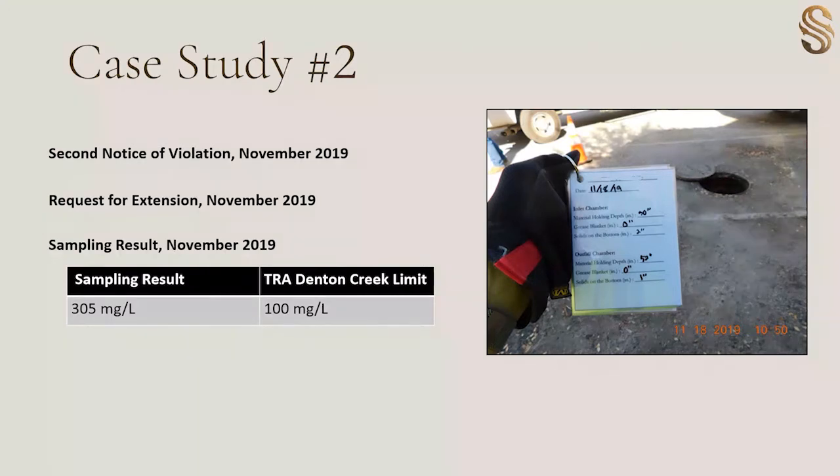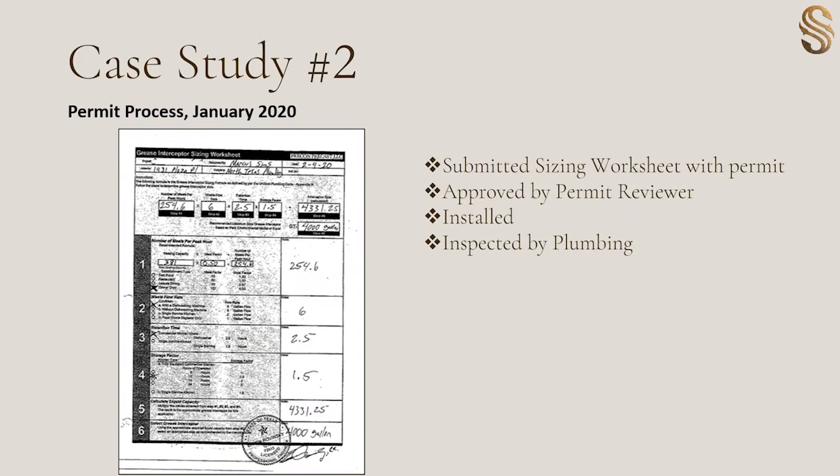We proceeded with a second notice of violation in November to repair the trap. Later in November, we received a request for extension to have additional time to replace the trap, because they determined it was a 14-year-old trap and that any type of repairs was not sufficient. We granted the extension to replace the interceptor, but we did follow up with a sample drawn in November of that year, which came over the limits as well at 3.05. The establishment completed their sizing worksheet and it looks like they needed a 4,000-gallon interceptor to be installed. With this approved worksheet, they went ahead and installed it, inspected by our building inspections division.